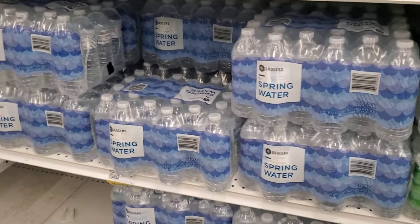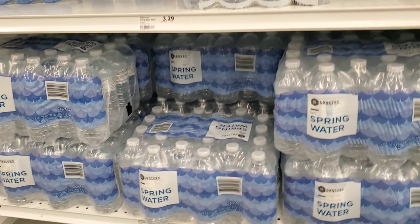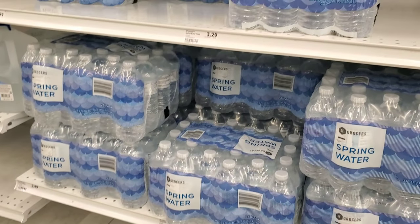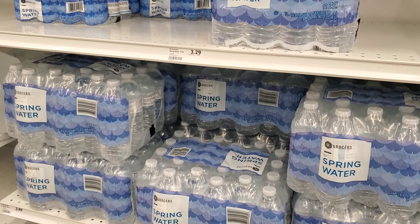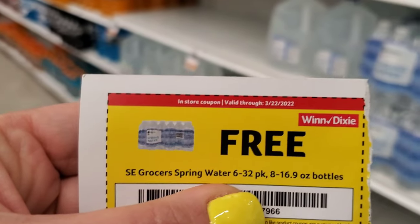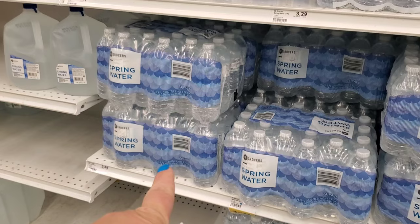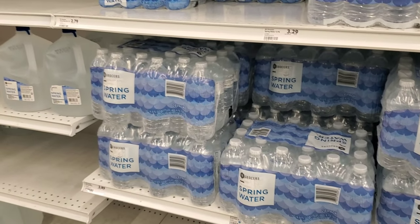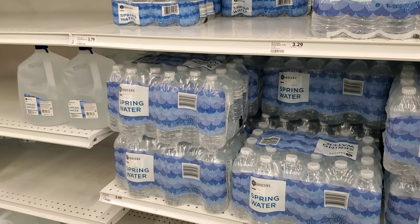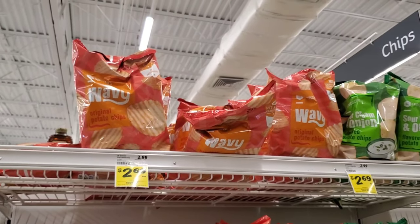The next deal is on Winn-Dixie brand spring water. I got a coupon for this in the mail — it's a freebie. I'm going to use it on the 24-pack right here, so I'm about to get some water for free. I don't know if I ever even gave them my address, but I'm assuming when I signed up on the app maybe that's how. Anyway, thank you Winn-Dixie!